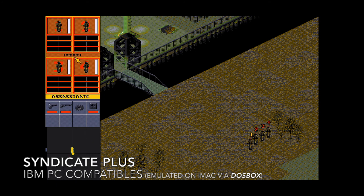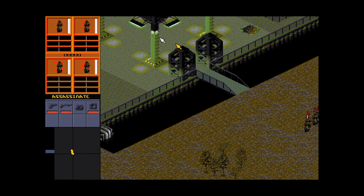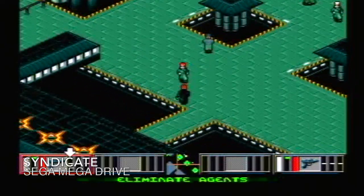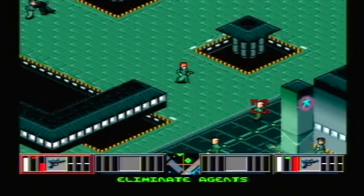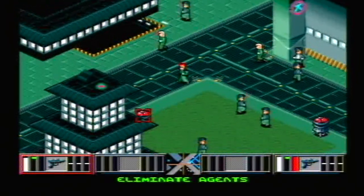You might have seen Syndicate on the Mega Drive in the background. I loved Syndicate — I had a copy on PC which I borrowed from a friend, so I don't have it anymore. I'm going to look on GOG to see if it's in the sale. I want to compare it with this Mega Drive version because it's actually a different game with similar stylings. Playing it with three buttons on the Mega Drive will be a learning curve compared to the mouse-driven PC original.